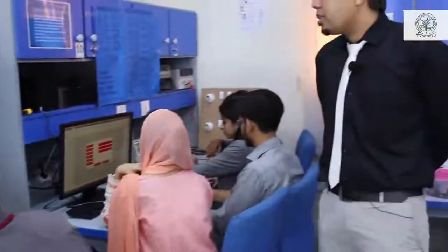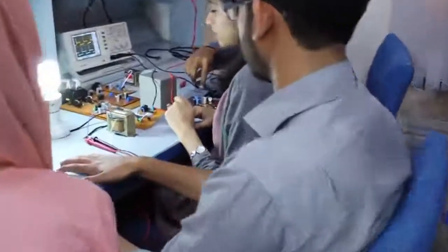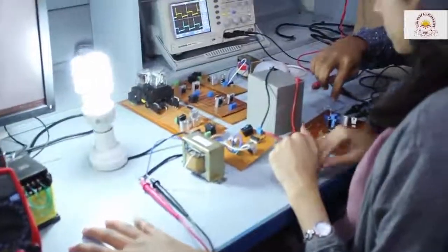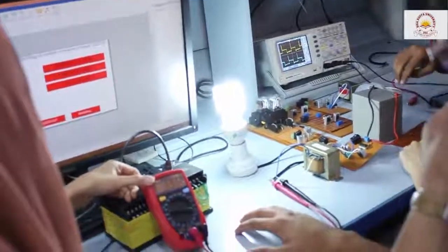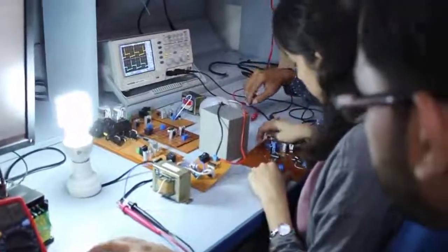Then we have got another group who are actually working on multiple inverter controlling through SCADA. The main idea for this project is to control multiple inverters through a SCADA system so that we can utilize energy efficiently.